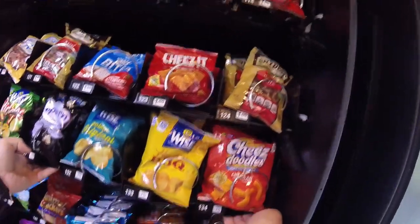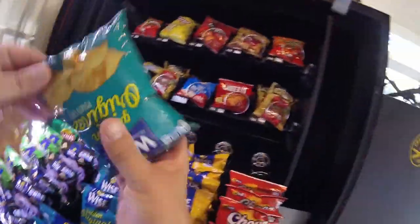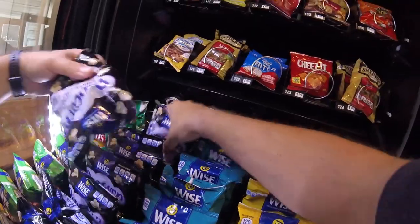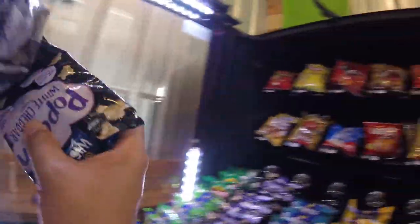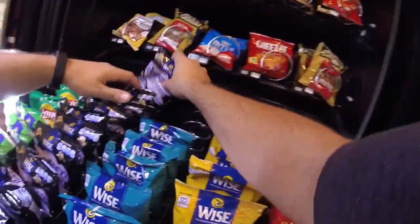The next row is what we'll call the budget row — this is the Wise Chips. As you can see, not a lot of sales from those; people are going after the more brand-name stuff lately. We have some white cheddar popcorn to stock up, a couple original Wise Chips, maybe a couple barbecue and a couple cheese doodles.